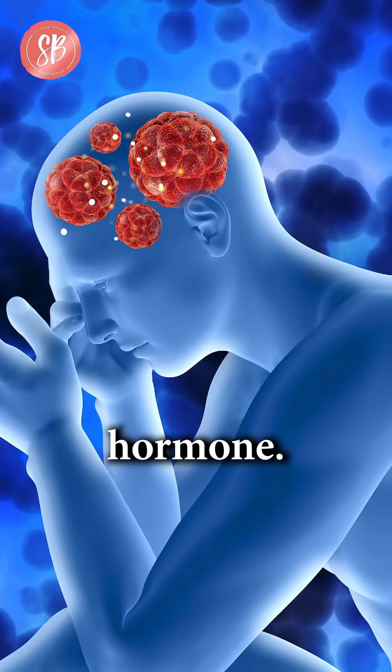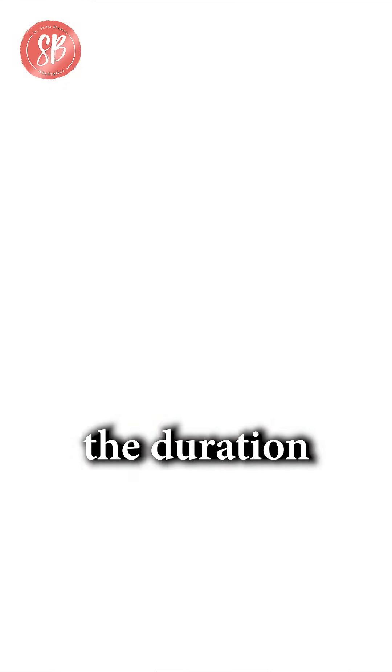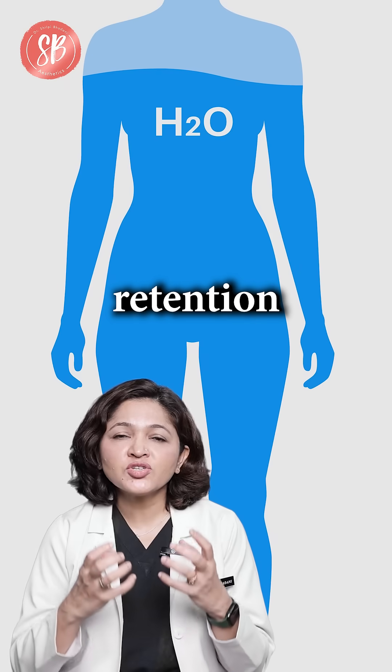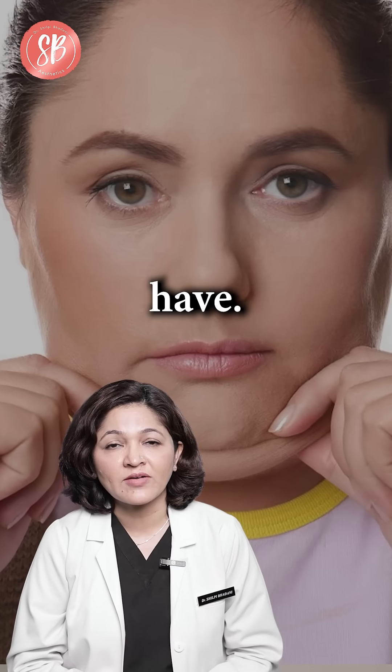It is a stress management hormone, but if we have higher amounts of cortisol for a longer duration of time, then it leads to a certain retention of water, and that leads to this round appearance of the face.